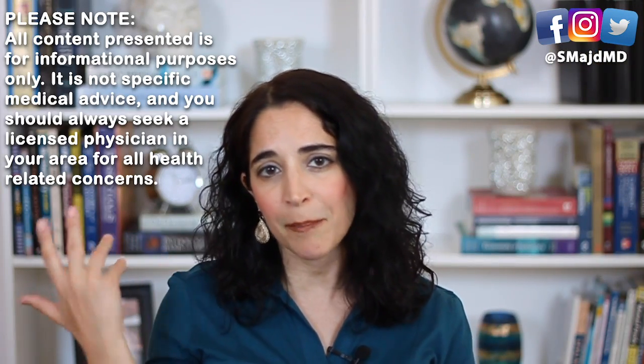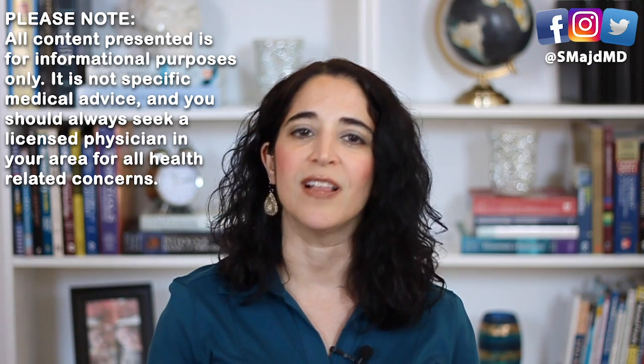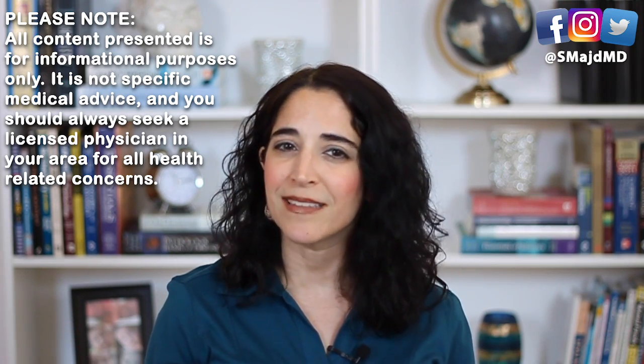If you found the information useful, let me know by giving it a thumbs up and share it with someone else who may find it useful. Consider subscribing to this channel so that you don't miss any weekly videos. Thanks for tuning in — keep that liver healthy and I'll catch you next time.